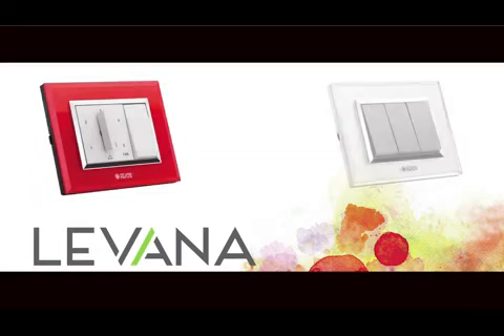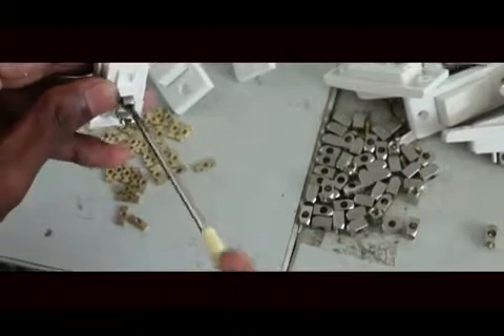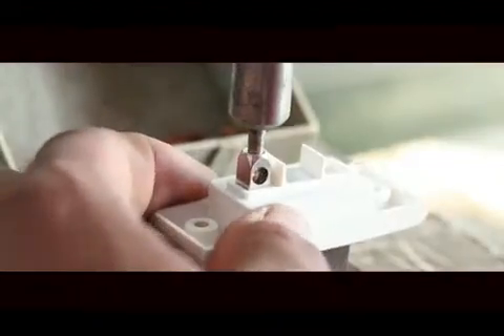To add vibrancy in the scheme of interiors, try your favorite combinations like glossy, frosted, and mirror finish. These switches are an amalgamation of the world's best switch and socket technologies.